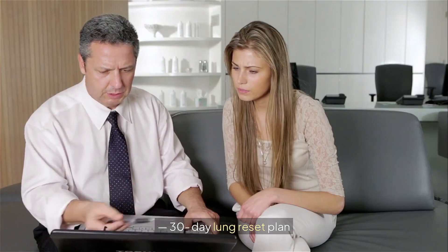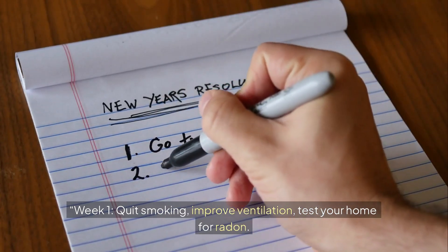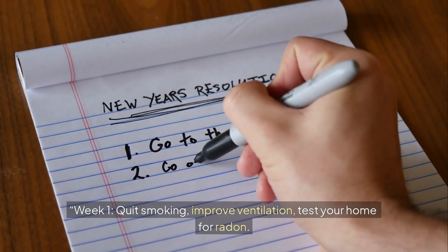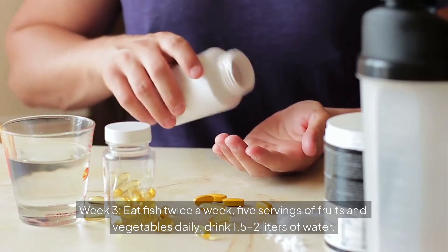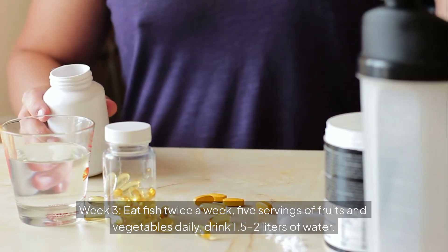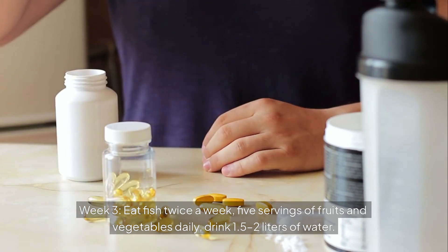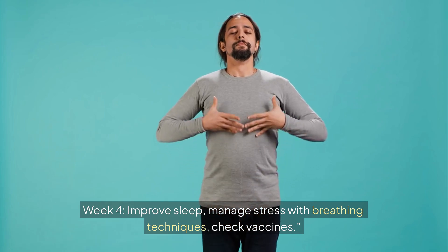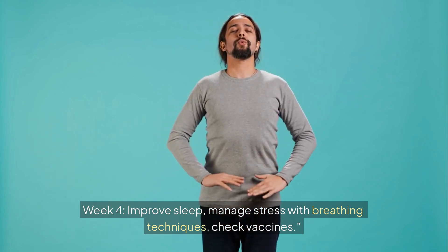30-Day Lung Reset Plan. Week 1: Quit smoking, improve ventilation, test your home for radon. Week 2: Walk 20–30 minutes daily, add 2 sessions of breathing practice. Week 3: Eat fish twice a week, 5 servings of fruits and vegetables daily, drink 1.5–2 liters of water. Week 4: Improve sleep, manage stress with breathing techniques, and check vaccines.